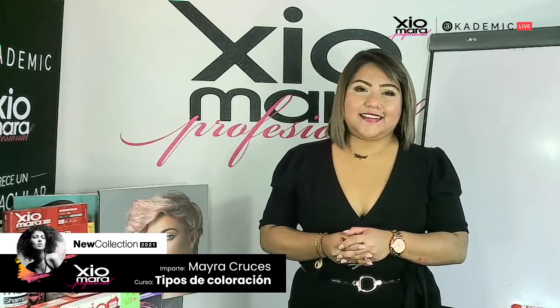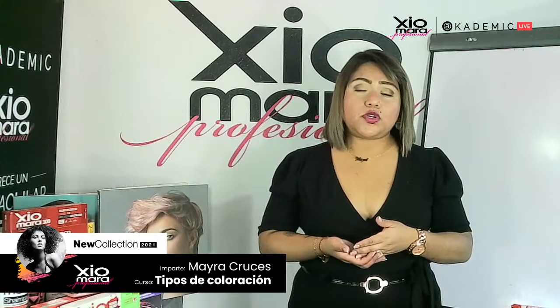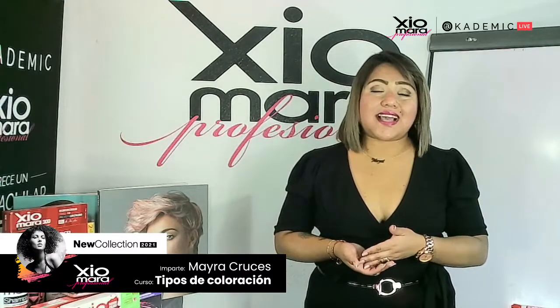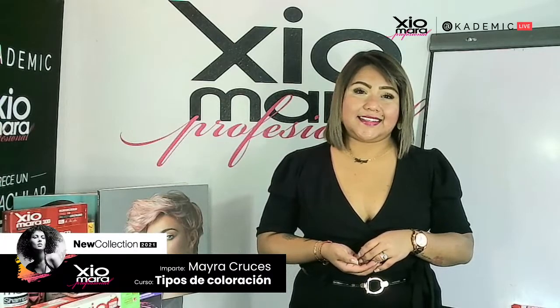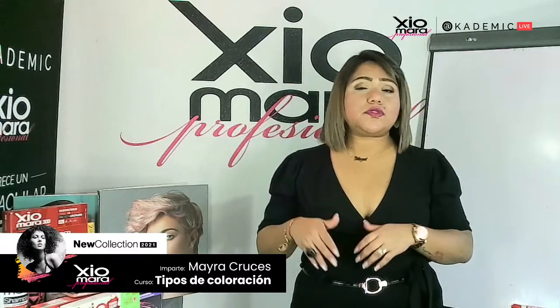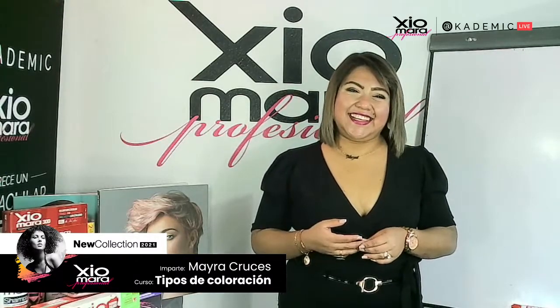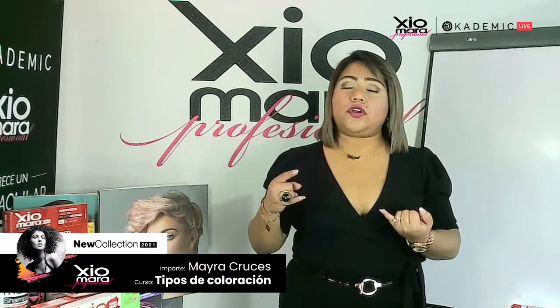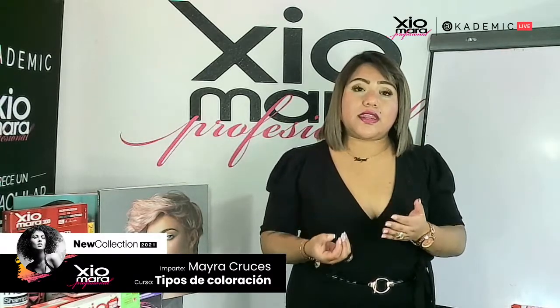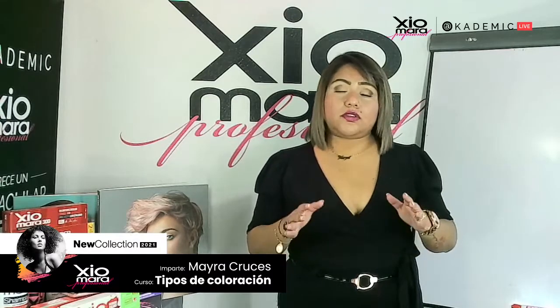Erika Cervantes pregunta: la aplicación de tonos fantasía, ¿se hace en cabello húmedo o totalmente seco? Va a depender del tono. Si son tonos fríos, aplícastelos sobre cabellos semi-húmedos. Si son tonalidades cálidas o pasteles, sobre cabellos secos. Rubí Sánchez pregunta: ¿los tonos pasteles deben estar en etapa 10? Así es — necesitamos la última etapa de aclaración para que un tono pastel se pueda reflejar. Verónica pregunta: ¿los tonos pasteles se aplican directo, sin peróxido? Correcto — ningún tono de fantasía o pastel requiere peróxido. Si aplicas peróxido estás diluyendo el pigmento.